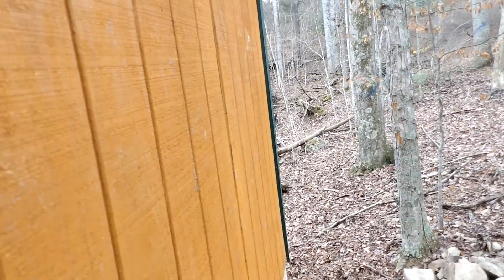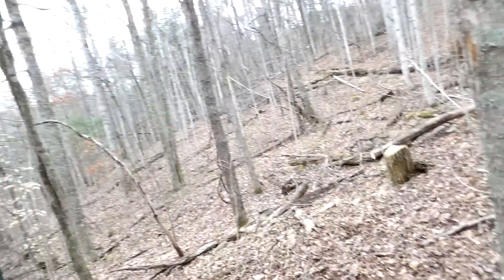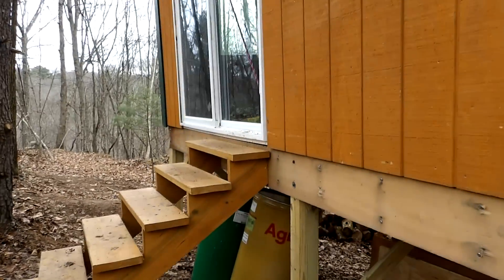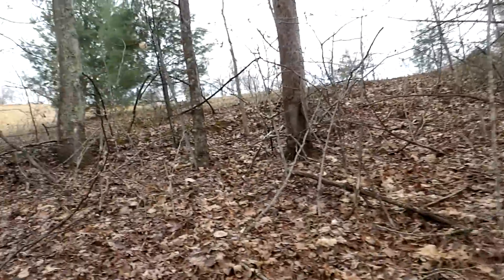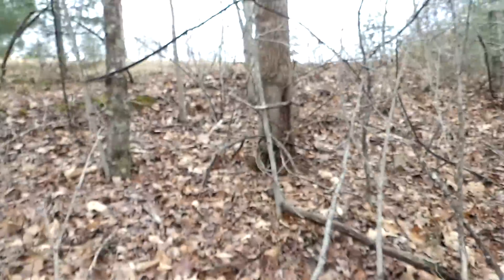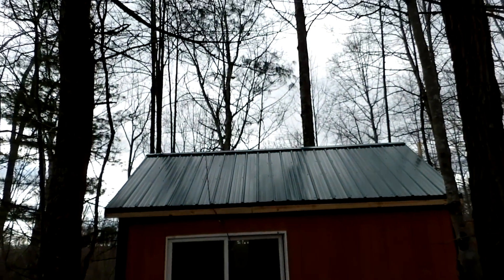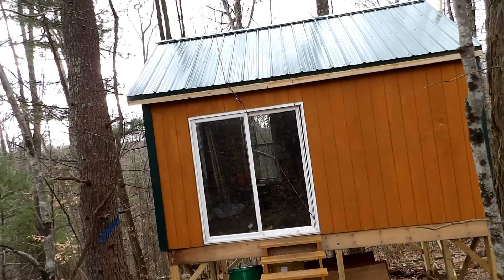I think he did a fantastic job. He's got the trim on this corner as well — he still has to do trim on the other corners. Really good amount of progress. This build to this point has been — you can see the roof really well — taking three of our get-togethers.